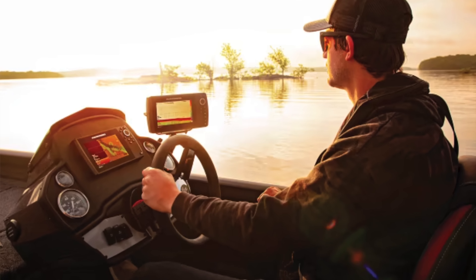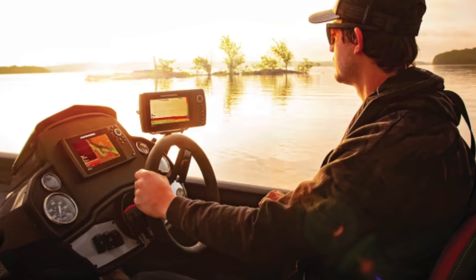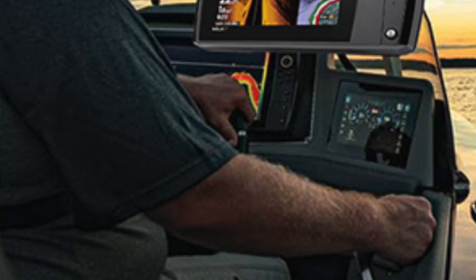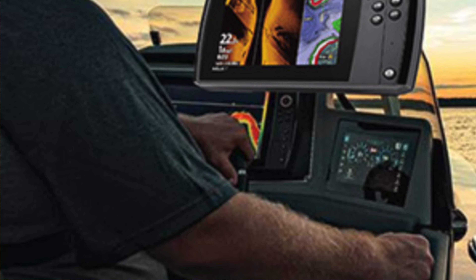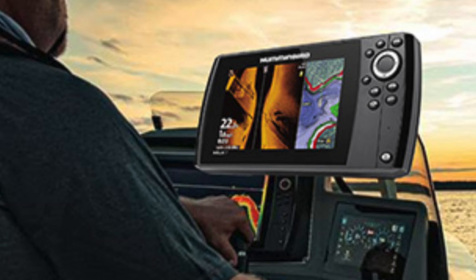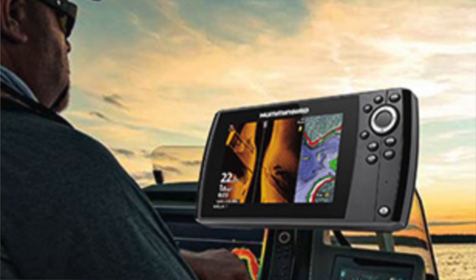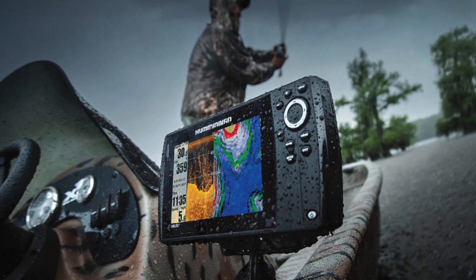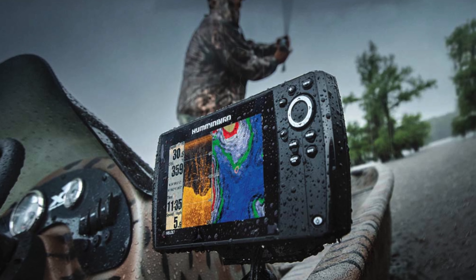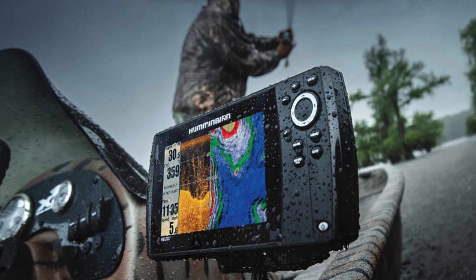The pros: affordable depth. There are fish finders out there for over a grand that offer side imaging, but why put yourself in debt when you can have this seven-inch miracle for three digits? Impressive connectivity: this fish finder is like that annoyingly talented friend we all have - great connectivity, and you can pair it up with other devices like anchors, other fish finders, and probably your existential dread. Also, detailing: this is like the CSI of fish finders. It can switch between panoramic view and a zoomed-in view that practically shows if the fish are having a bad scale day.